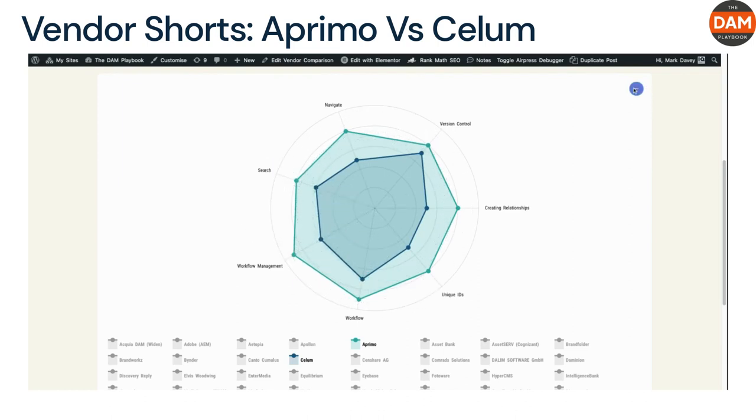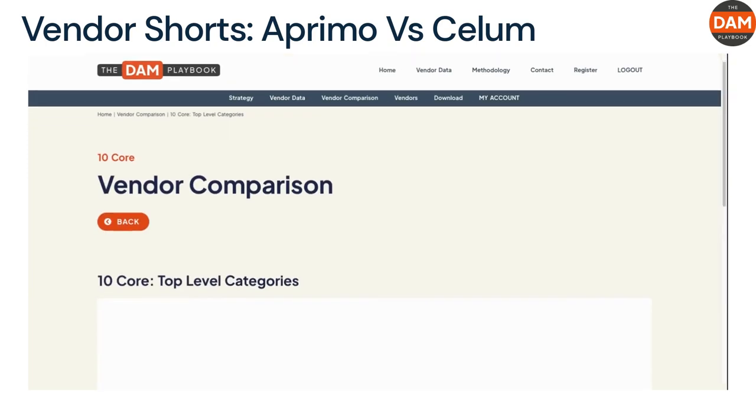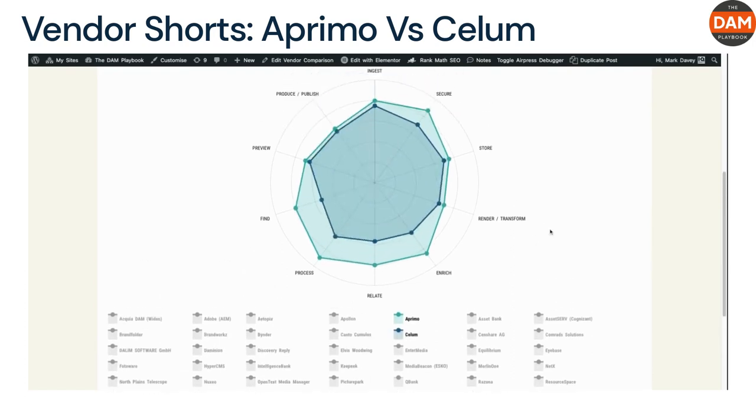According to the 10 Core Accreditation scores, Aprimo outperforms Sealim, suggesting a higher proficiency in the 10 Core characteristics of digital asset management. While Aprimo primarily serves print publishing and management workflows, Sealim targets business and marketing workflows.